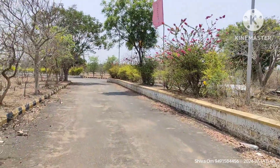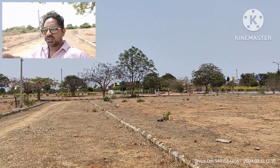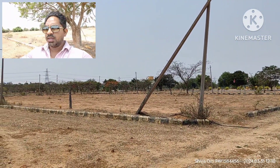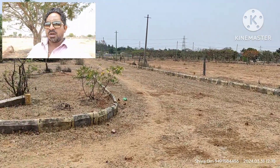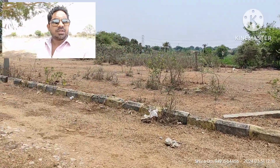Friends, if you are looking at a 60-foot road, you can park on this road. This is a north-west facing plot with a 40-foot road. The plot is 368 square meters, facing north and west.